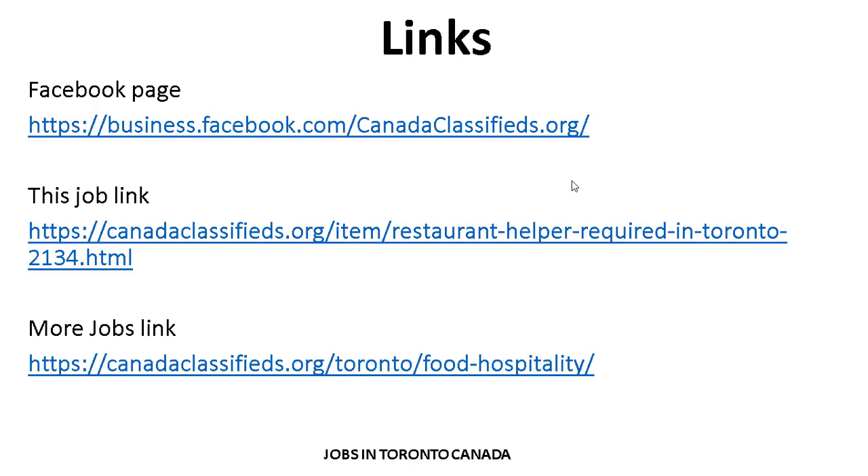First, watch this video — it is very helpful for applying for jobs. The link is given in the video description on the YouTube page so you can visit and apply easily. If you like this video, please like, share, comment, and subscribe to the channel and press the bell icon for new job update notifications. Thank you for watching.